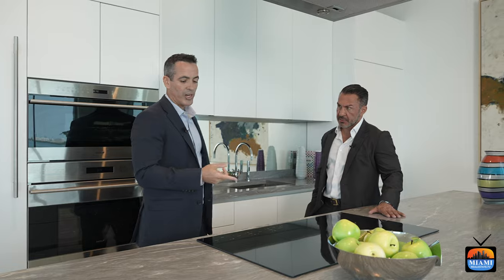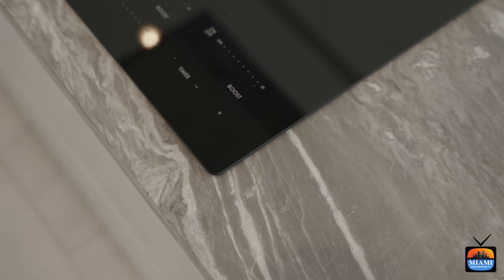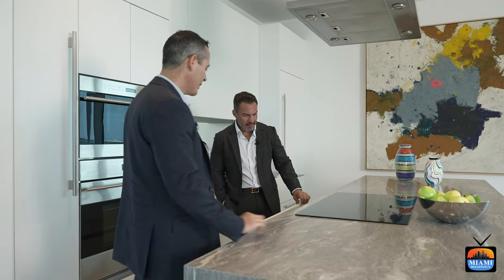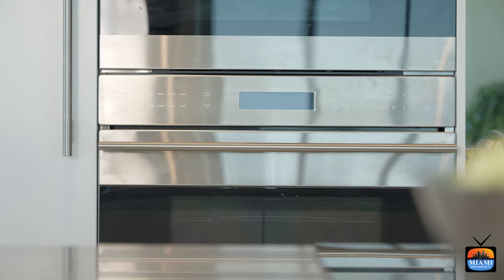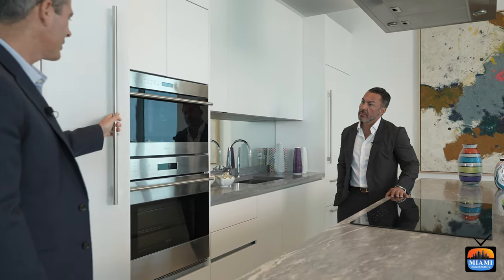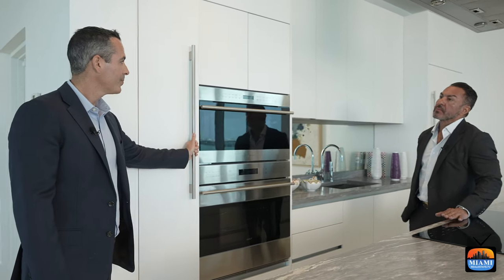The countertops are a marble finish, and all units come with a marble countertop waterfall edge as well. The cabinetry features soft-close doors from Ito Craft. You have the microwave, which also works as a speed oven, a wall oven, and beautiful Italian cabinetry throughout.